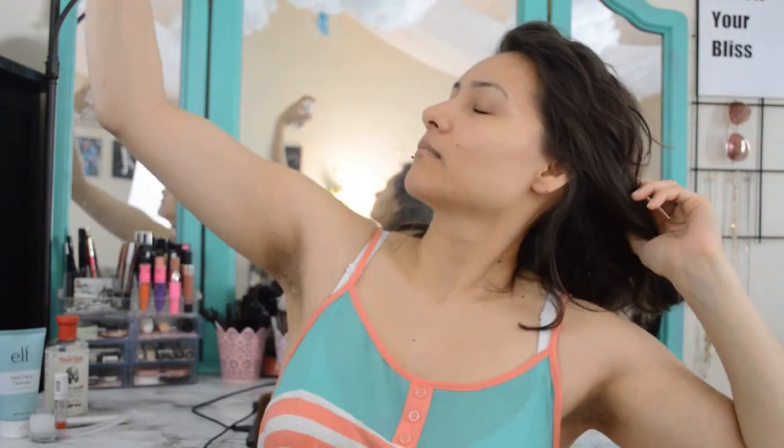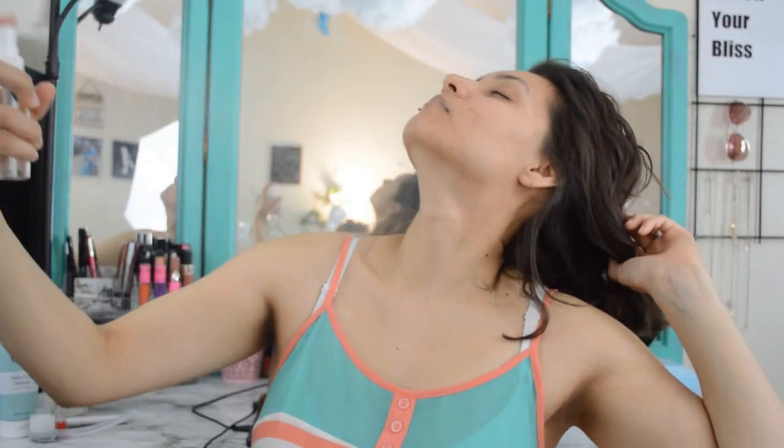I like to use toner in the mornings and at night, basically whenever I wash my face. I'm going to use this Thayer's Witch Hazel Rose Petal Toner, which I got from Target last year and I absolutely love it. Instead of turning it upside down to saturate a cotton ball, I put it in a little travel-sized spray bottle from the dollar store to spray it on my face. I feel like I get an even amount of product all over my face with the sprayer.